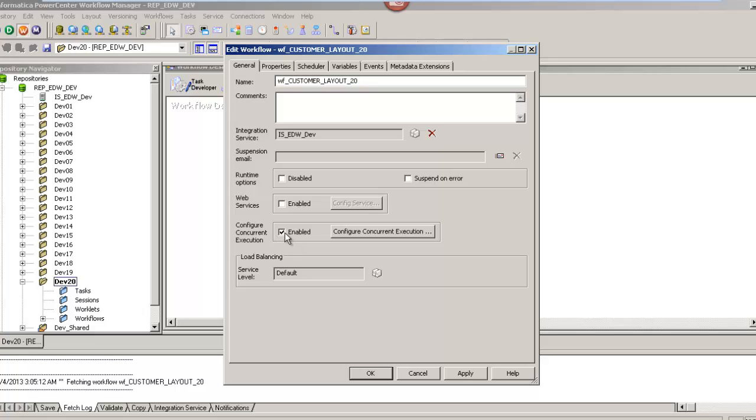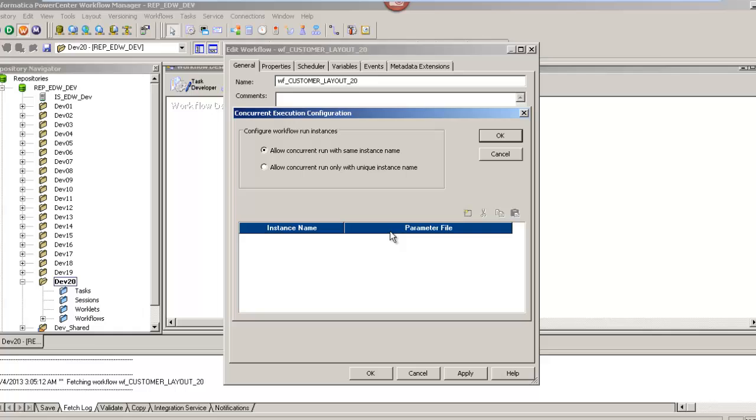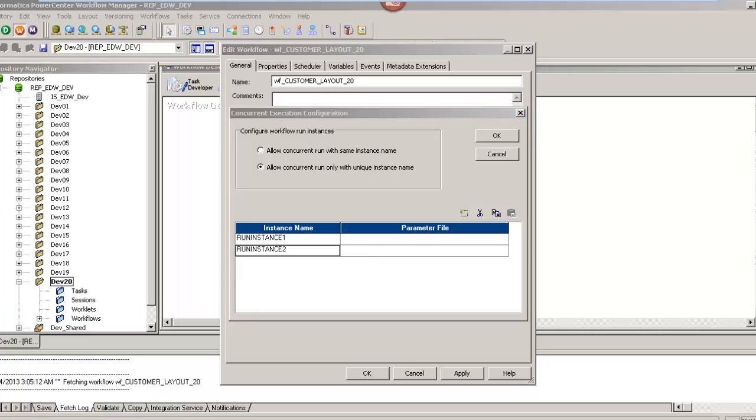When you select the checkbox for Enabled, the button for Configure Concurrent Execution gets highlighted, using which you can allow the integration service to allow concurrent run with the same instance name or concurrent run only with unique instance names. Since both parameter files we have have unique names, I will select the second option and click on the Add button to add two instance names.